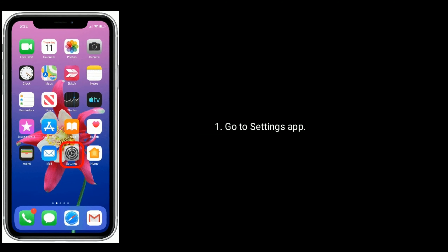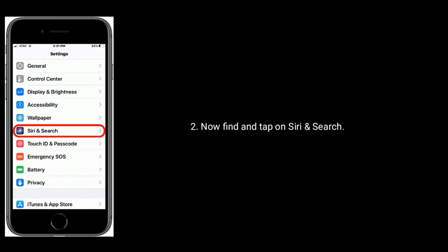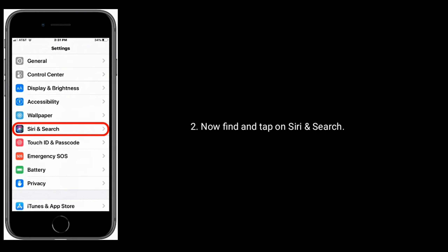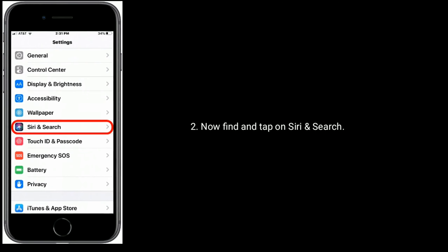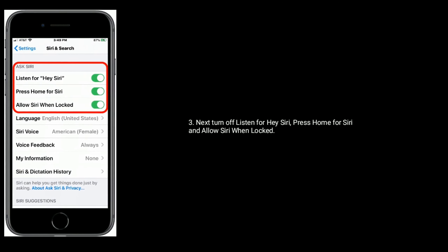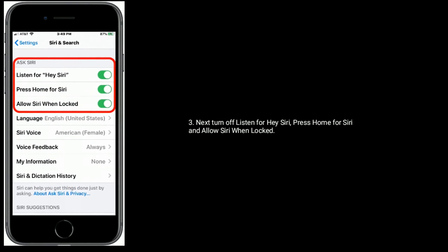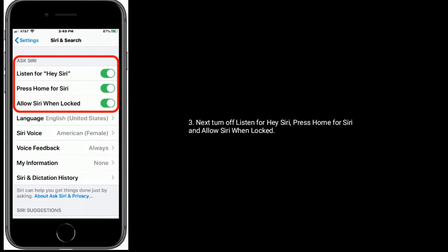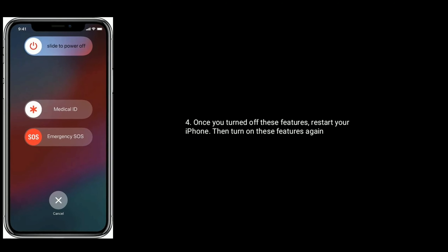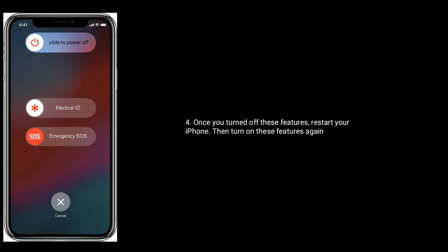Solution 7 is Turn off and turn on Listen for Hey Siri. First, go to Settings app. Now find and tap on Siri and Search. Next, turn off Listen for Hey Siri, press Home for Siri, and Allow Siri when Locked. Once you turn off these features, restart your iPhone, then turn on these features again.